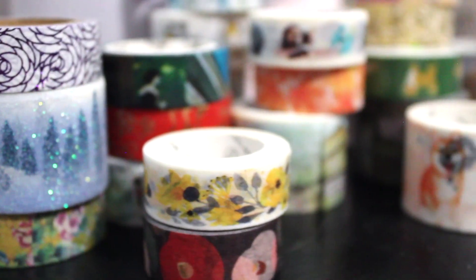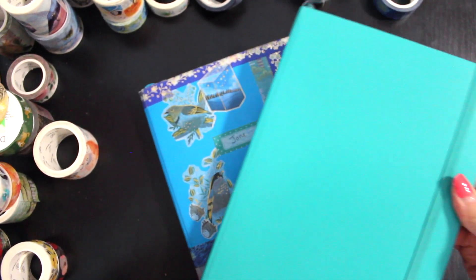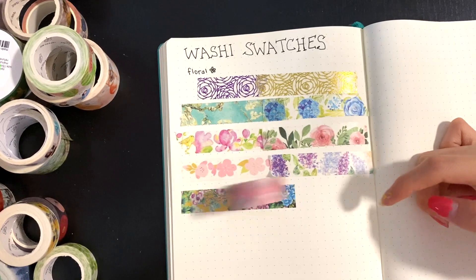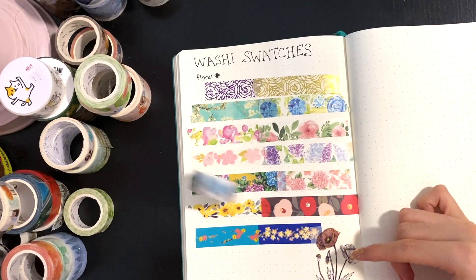Welcome to my washi tape collection. I've been building it up over the past two years, and today I want to show you some of my favorite tapes. I'll be displaying my collection, sharing some of my favorite washi tape brands, and letting you know where I buy my washi tapes. Check the video description box for timestamps and some links.